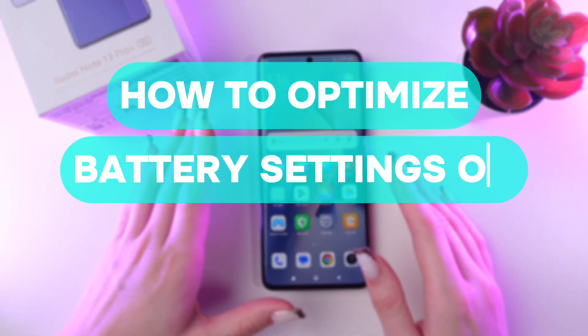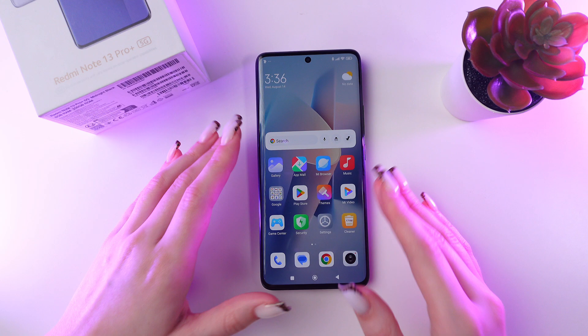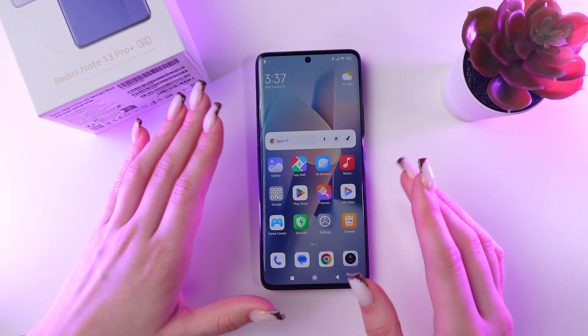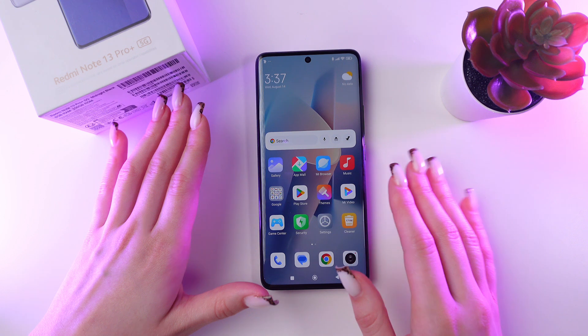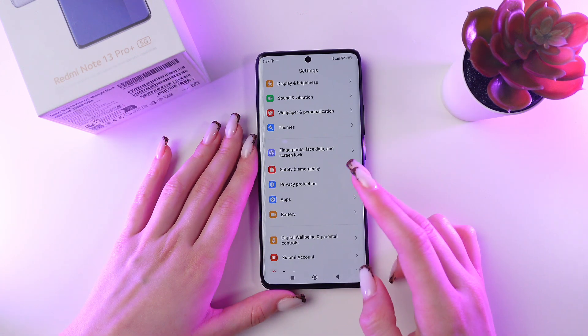Let me show you how to optimize battery settings of your Redmi Note 13 Pro Plus. If your battery drains quickly, the following settings may help you a lot. First, open Settings and then go to the Battery tab.